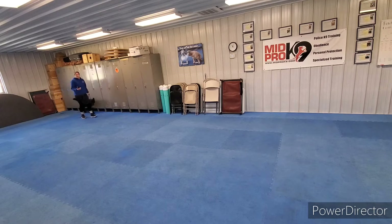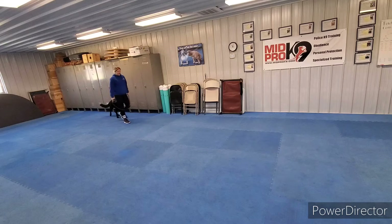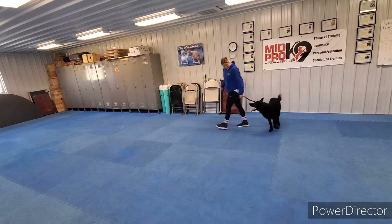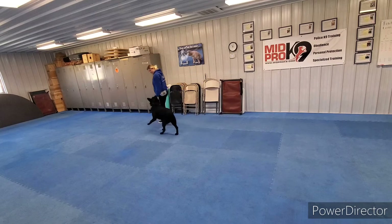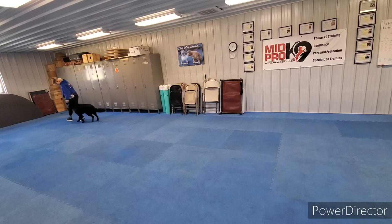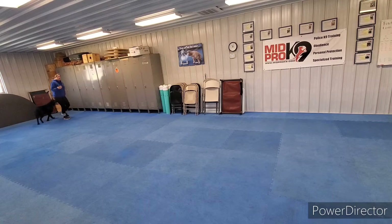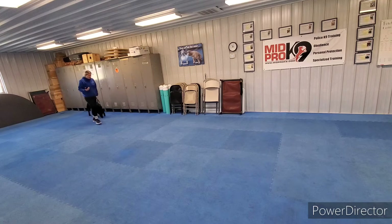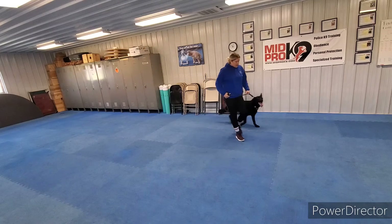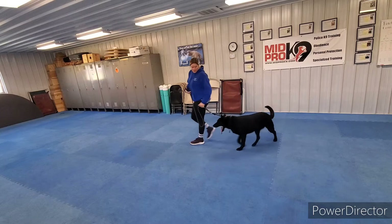I don't have his milk bones today, so you can see he spit out one of the hot dogs — he's not a big fan of hot dogs. But we can use praise and petting as a reward also. Treats are ideal for working with him, that way he gets paid with a physical treat, almost like getting paid with money.